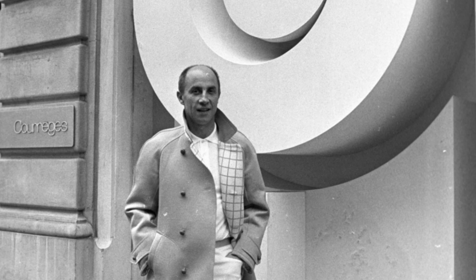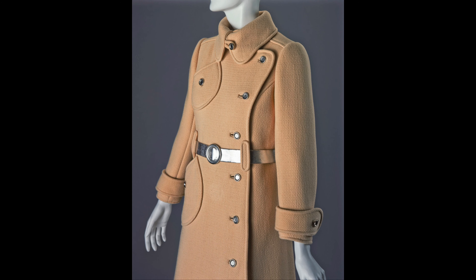He acquired his tailoring skills over 10 years working for Cristobal Balenciaga, known as the King of Fashion in Paris, before opening his own fashion house. Courrèges designed for many years. Nicknamed the Space Age Couturier, he was known for geometric or architectural designs.